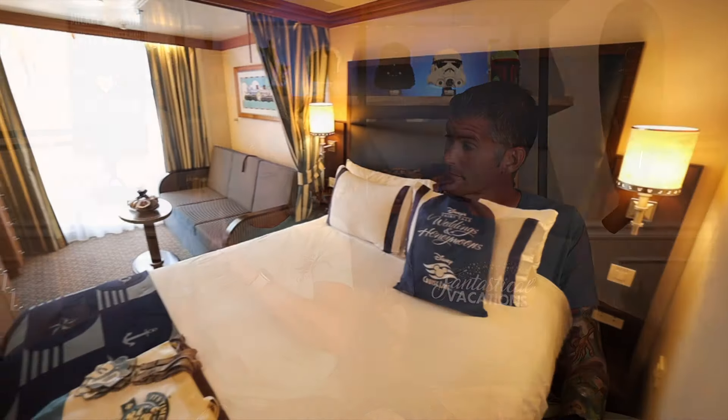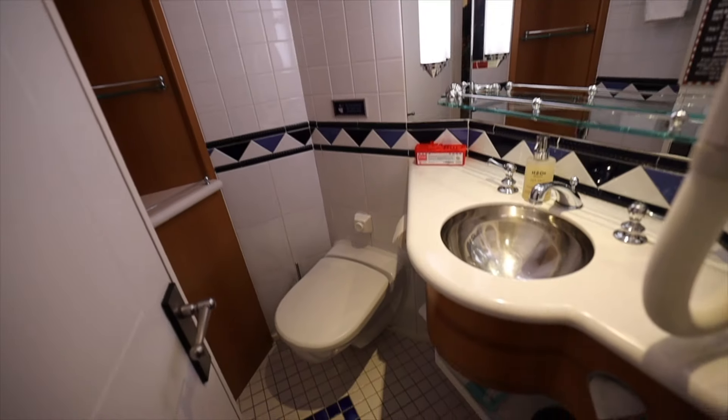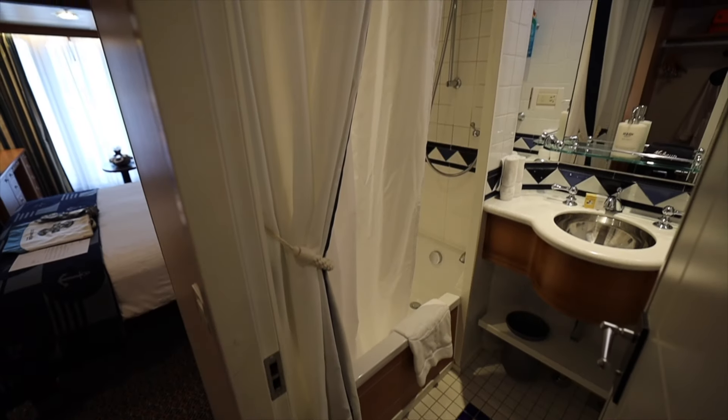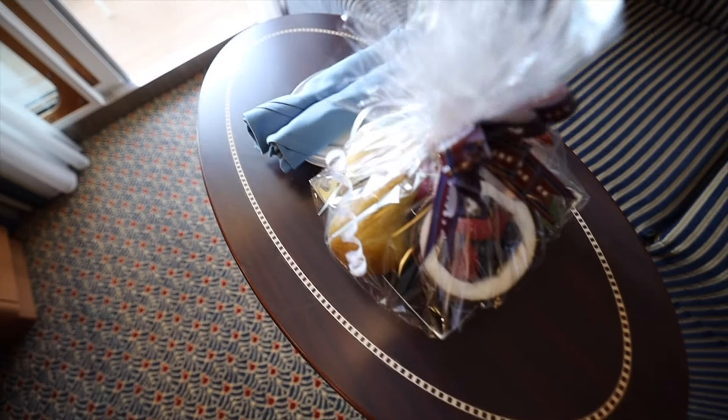Another very interesting one: you cannot have shoes with wheels - you know those shoes where you pop the wheels out and back in? Can't have them. If you need a wheelchair or mobility device, call Disney Cruise Line to see what is allowed. It has to stand up on its own, have at least three wheels, and be parked in very specific locations like your stateroom.